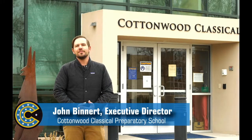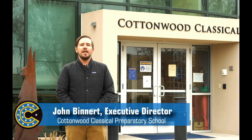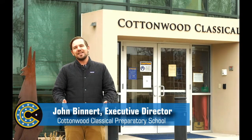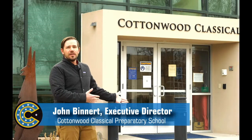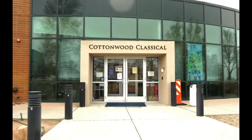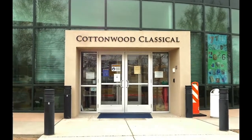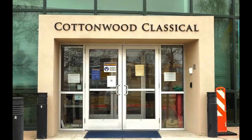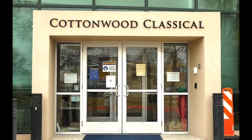Hello and welcome to Cottonwood Classical Preparatory School. In a typical year we would have you on campus and give you a tour and answer questions in the moment, but of course this is a school year unlike any other, so we're going to do the closest thing we can — a virtual video tour to show you around, let you in on some secrets, and then answer any questions after you've seen the video. This is the front of the building right along Jefferson Street, our visitor entrance and parent entrance during the day.